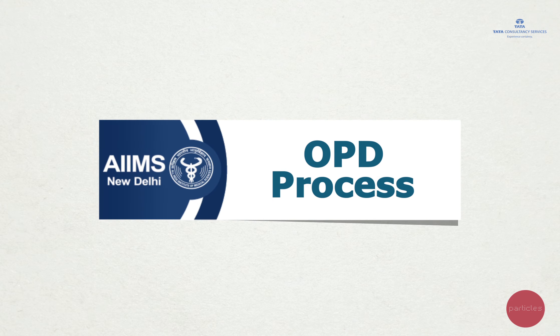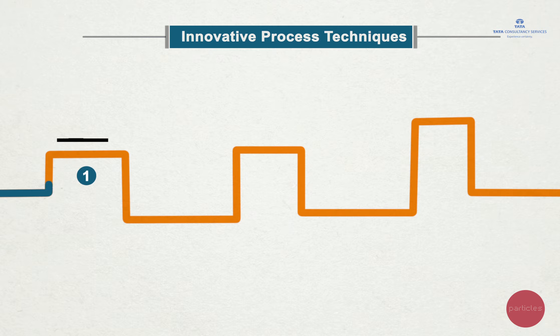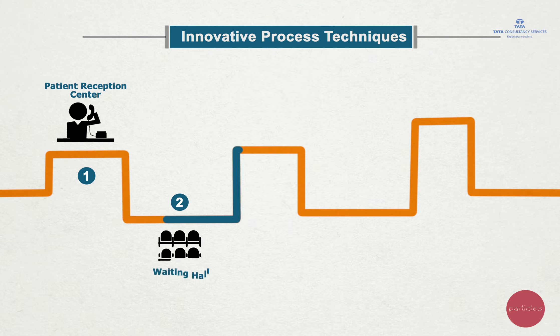The AIIMS OPD Process has been optimized with innovative process techniques, dividing it into five simple steps.